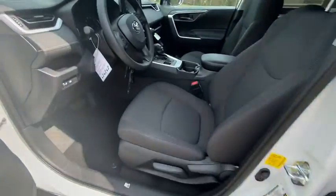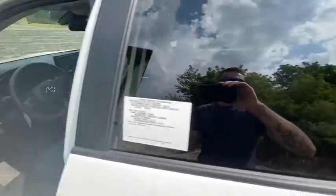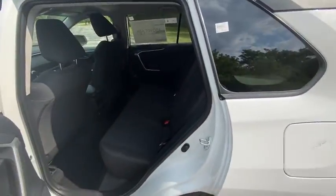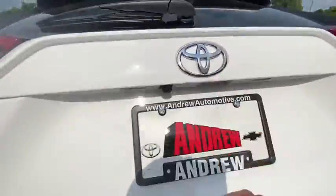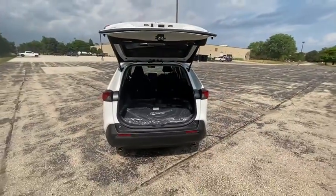Electronic stability control, brake assist, tachometer, overhead console, panic alarm, remote keyless entry, rear window wiper, driver vanity mirror, front reading lamps, tilt steering wheel, front bucket seats.